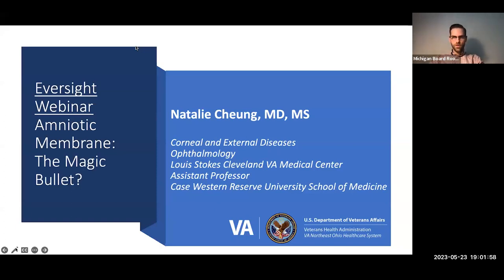Good evening everyone, and welcome to the May 2023 edition of Eversight's webinar series. This is 'The Amniotic Membrane: The Magic Bullet' with Dr. Natalie Chung of the Louis Stokes VA Medical Center in Cleveland. All participants are muted throughout the webinar, but please enter any questions at any time into the Q&A panel at the bottom of your screen.